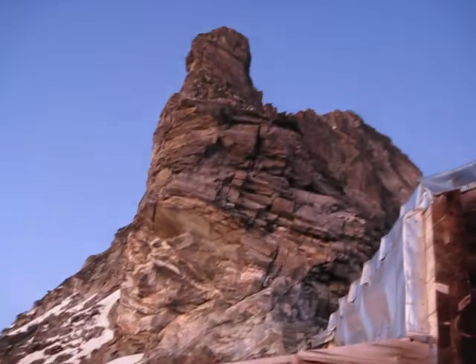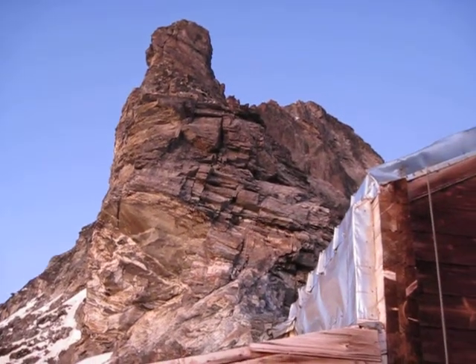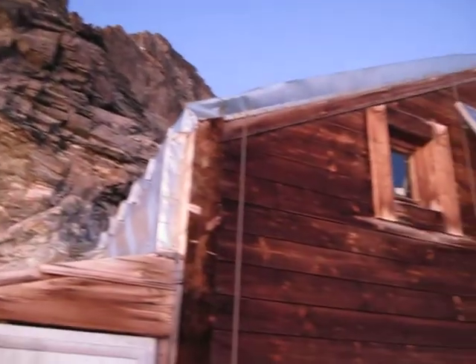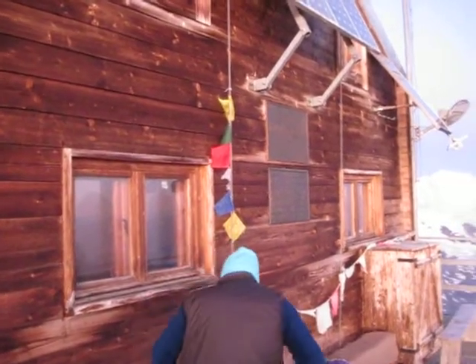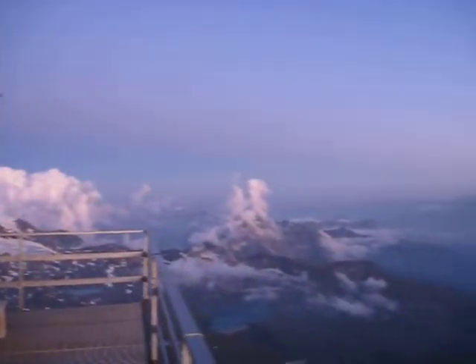And there is the Italian Ridge on the Matterhorn. There's the Carrel hut. Not bad.